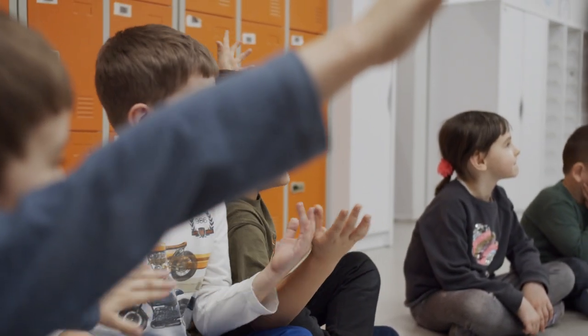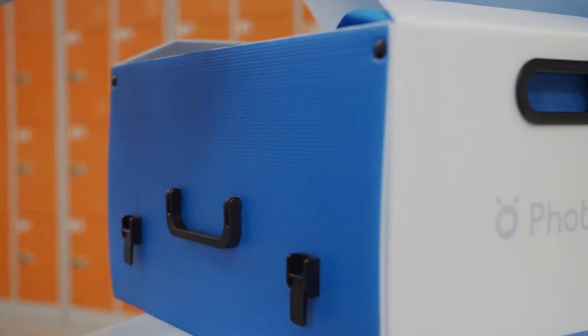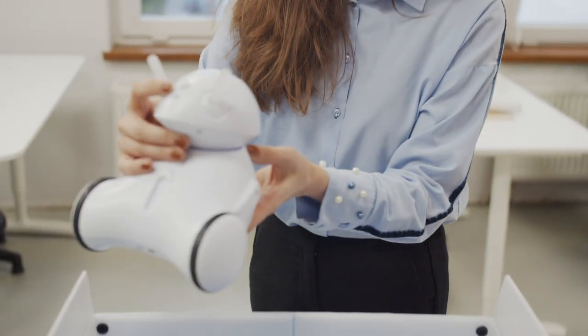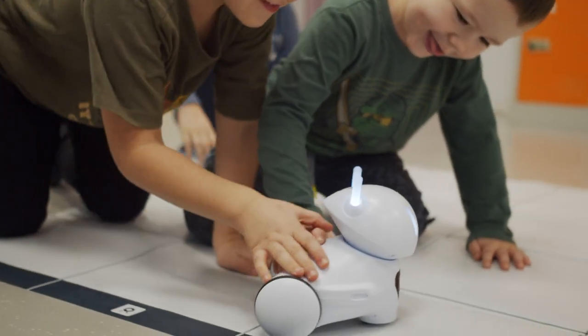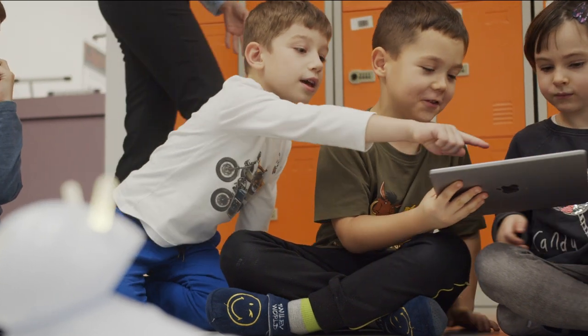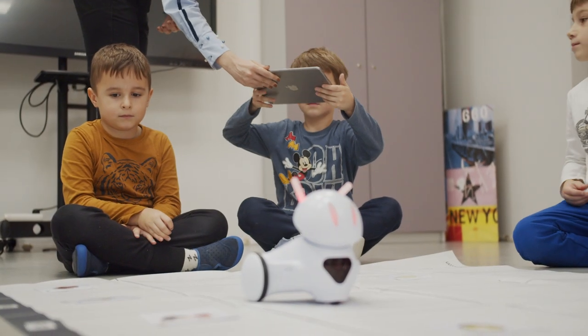This kit provides everything you need to conduct classes and individual sessions right out of the box with preschool children, young elementary school children, and even grades four to six. Neither you nor the children need technical experience to operate the robot. You only need to know how to use a smartphone or a tablet to connect with the robot.